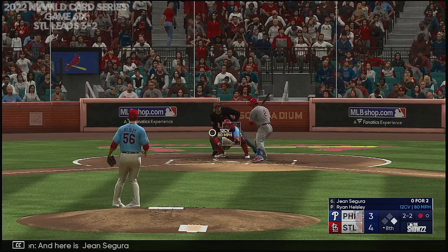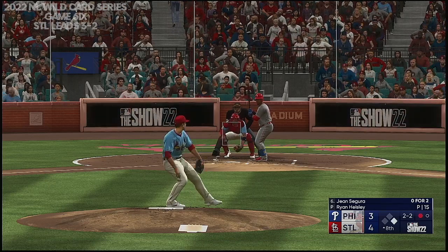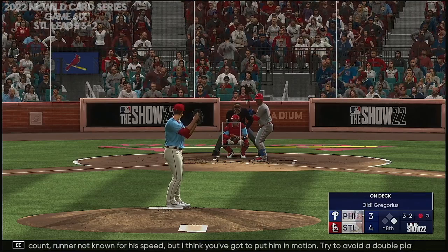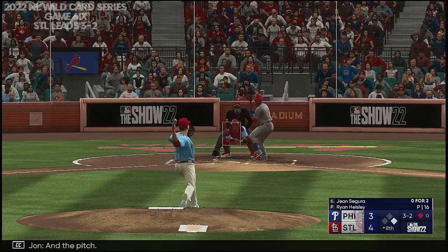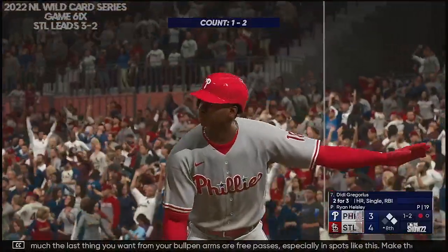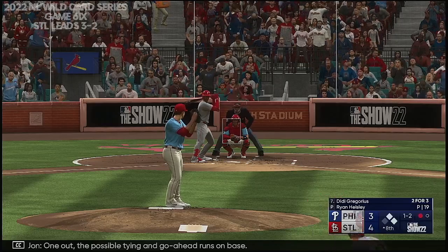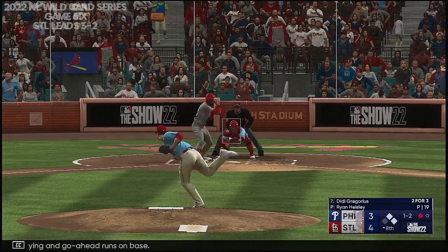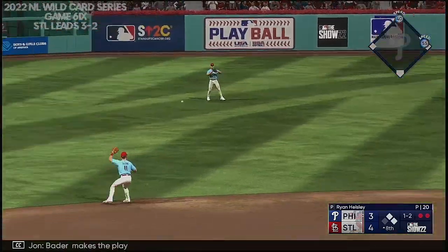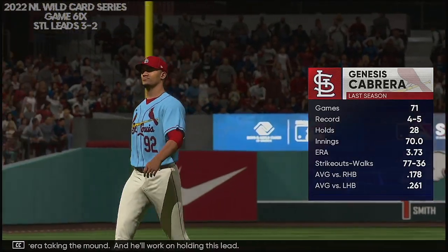Next offering way off the plate. Here comes a pitch — 3-2 down. On this count, runner not known for his speed, but I think you've got to put him in motion — try to avoid a double play here. A pitch — downstairs and it misses. Ball four. Pretty much the last thing you want from your bullpen arms are free passes, especially in spots like this. Make the team earn their way off base. One out, the possible tying and go-ahead runs on base. That one in the air center field — Bader makes the play, two outs. Genesis Cabrera taking the mound — he'll work on holding this lead. And here is Matt Vierling for the fourth time tonight. No signs of wavering on the mound here in the eighth — he's looking rock solid. The next pitch misses — ball two. Two outs. Up the middle — Edmond collects, off-balance throw, in time. Third out.